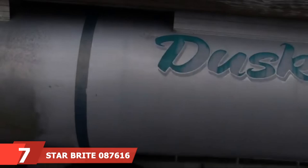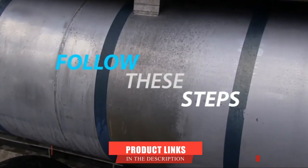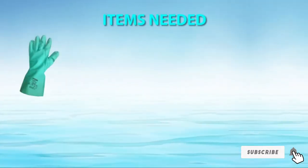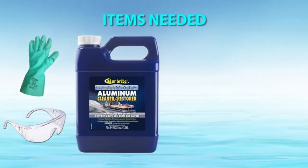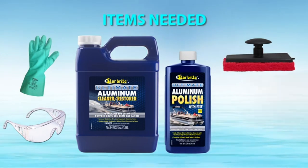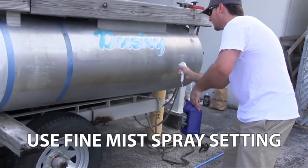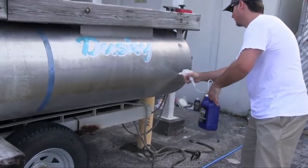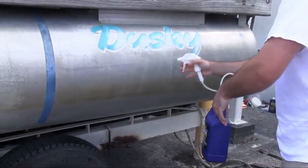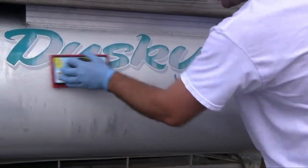Moving on to number seven: Star Brite 87616 Polish. This choice is specifically formulated to restore Jon boats, pontoon boats, canoes, and other aluminum surfaces, bringing back vibrant color, showroom shine, and quality sheen in just a few minutes. Its protective polymers shield against harmful UV rays, grime, marine contaminants, and other stains. Star Brite's products are engineered by professionals and tested by boaters. This polish also fixes old untreated aluminum surfaces and eliminates white stains left behind by other cleaners. Note that using an electric buffer produces more desirable results.